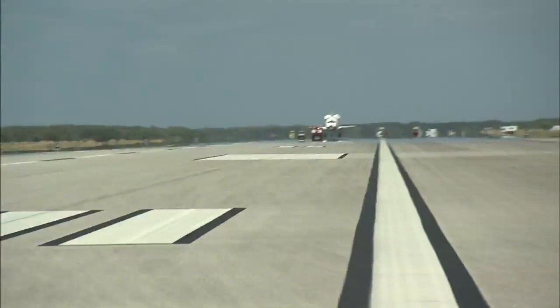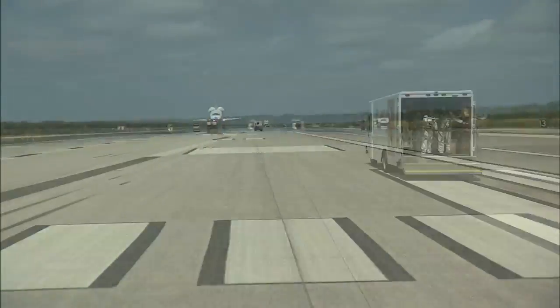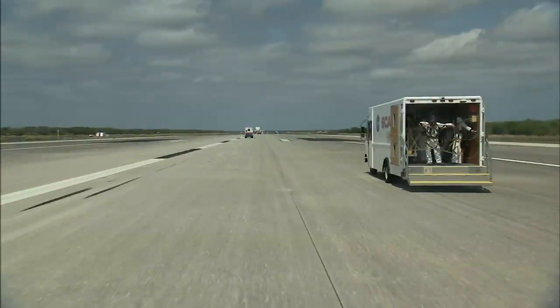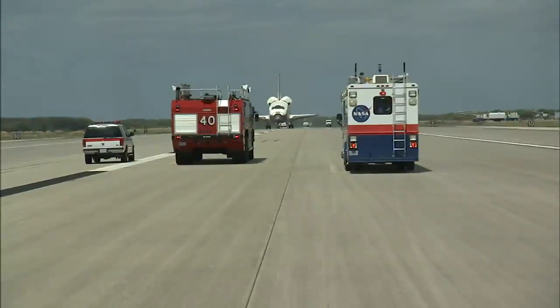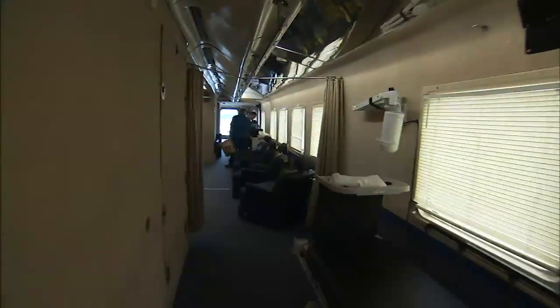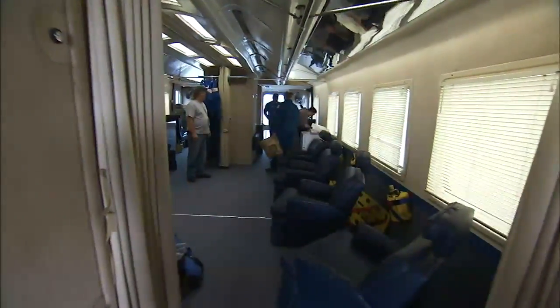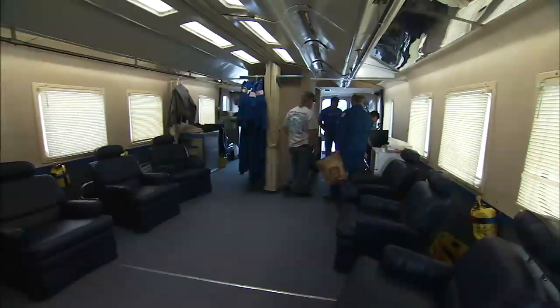After the shuttle is deemed safe, two convoys deploy onto the runway — one in front and one behind the shuttle. The forward convoy heads toward the nose of the shuttle with vehicles and personnel that remove time-sensitive payloads and experiments. Astronaut support personnel, called ASP, usher the flight crew members out of the shuttle, through the white room truck, and into their crew transport vehicle.